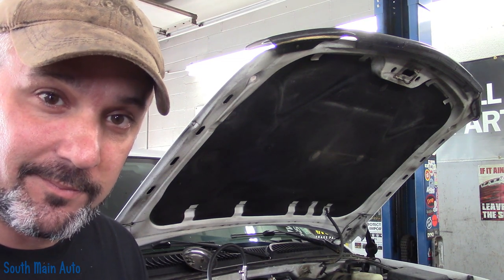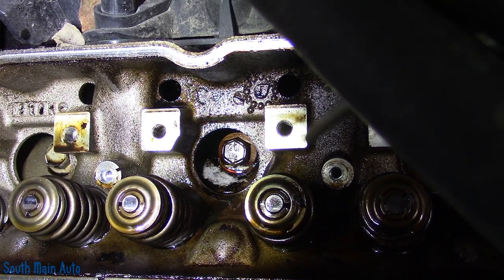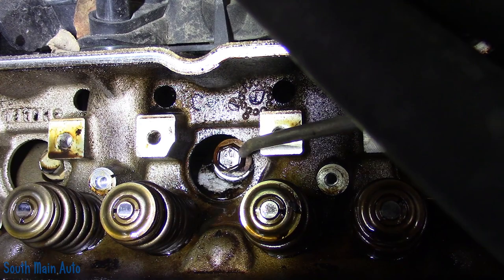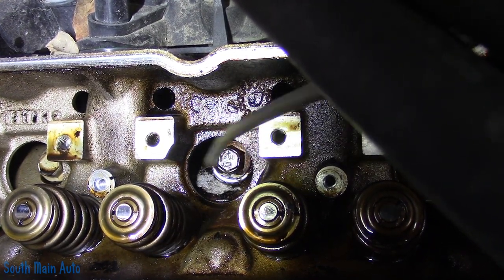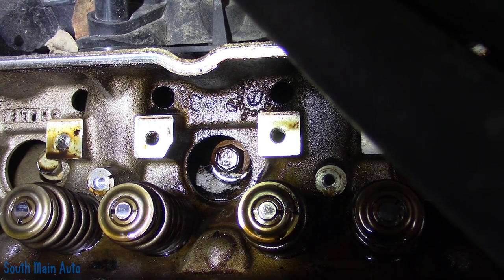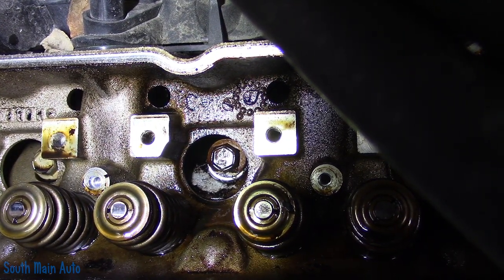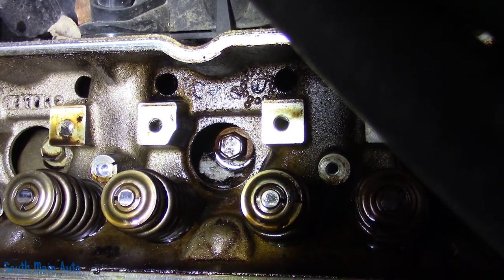Let me show you where it's likely going. This, my friends, is the passenger side cylinder head on this Chevrolet. I've got about 15 psi of pressure on the cooling system, and then we wait.